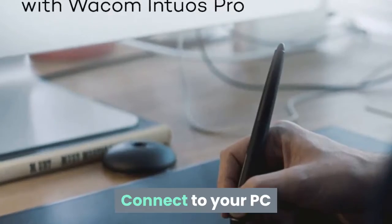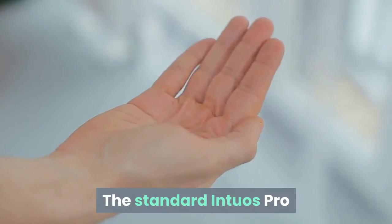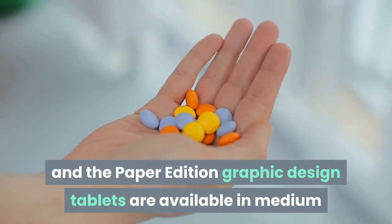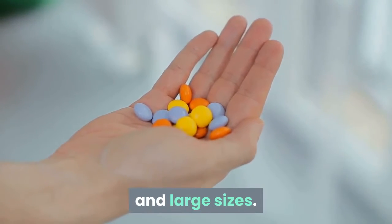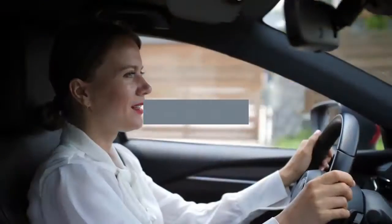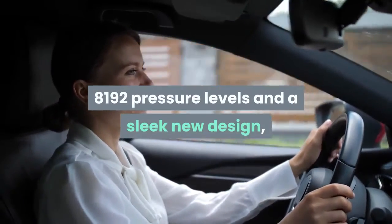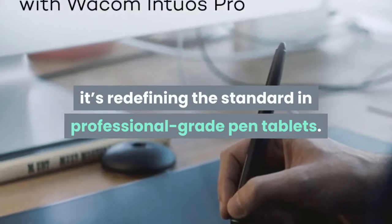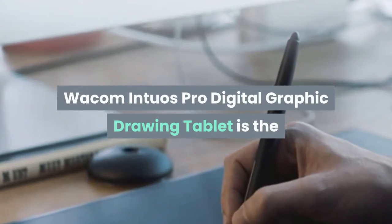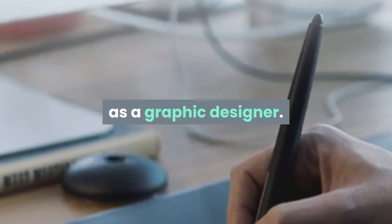Connect to your PC or Mac with built-in wireless Bluetooth or a USB cable. The standard Intuos Pro and paper edition graphic design tablets are available in medium and large sizes. With built-in Bluetooth connectivity, 8192 pressure levels, and a sleek new design, it's redefining the standard in professional-grade pen tablets. The Wacom Intuos Pro Digital Graphic Drawing Tablet is the best-in-class drawing tablet you will enjoy as a graphic designer.